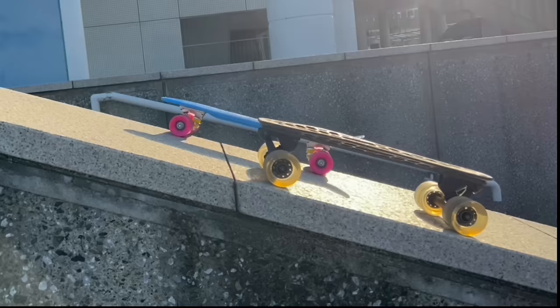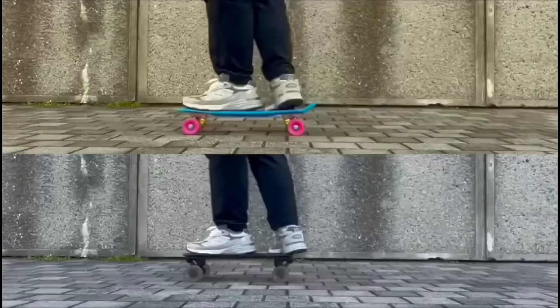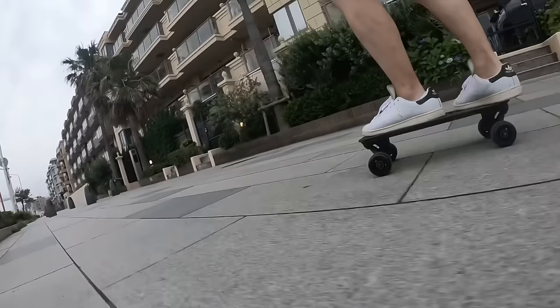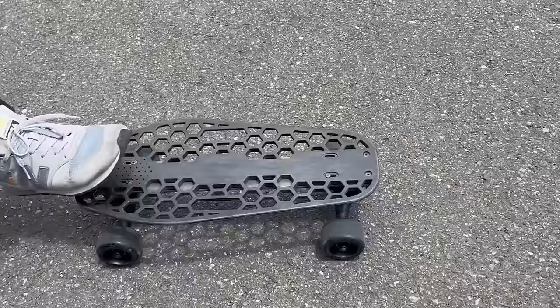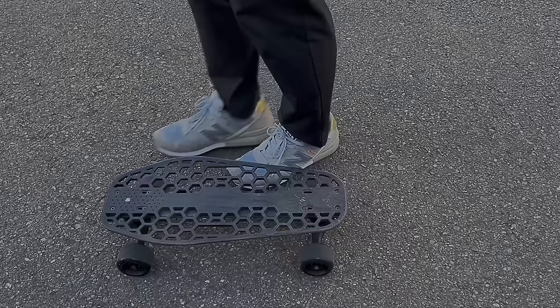In contrast, longboards are larger, providing stability at higher speeds, and come in various shapes like pintail or symmetrical cutouts. These are ideal for mastering skateboarding fundamentals such as pushing, stopping, kick turns, tic-tacs, and confident turning before progressing to more advanced tricks like ollies and flips. They are equally, if not better, suited for these foundational skills compared to regular skateboards. While experienced skaters may reach speeds of 15–25 mph, beginners typically cruise at speeds ranging from 5–15 mph.